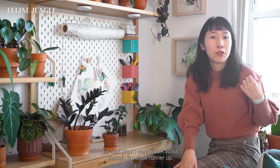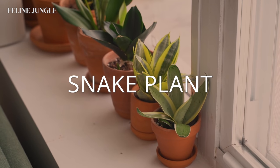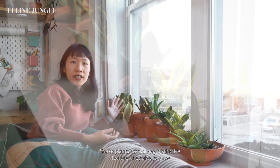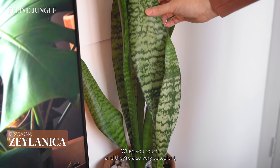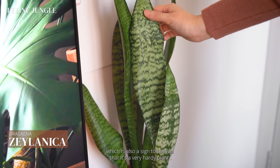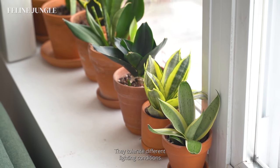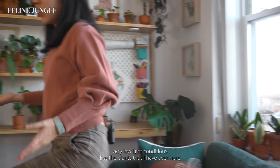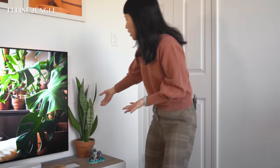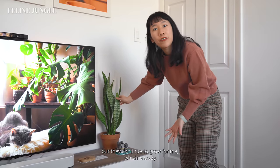The next plant I want to talk about is a close runner up — the snake plant. Snake plants have a very distinctive feature: they always grow vertically and their leaves are very sculptural and architectural. When you touch them, they're also very succulent, which is a sign that it's a very hardy plant. These plants require basic to no care just like the ZZ. They tolerate different lighting conditions — I have one right up against my north-facing window, and others in the deepest section of my room where they don't really receive any light, and they continue to grow.